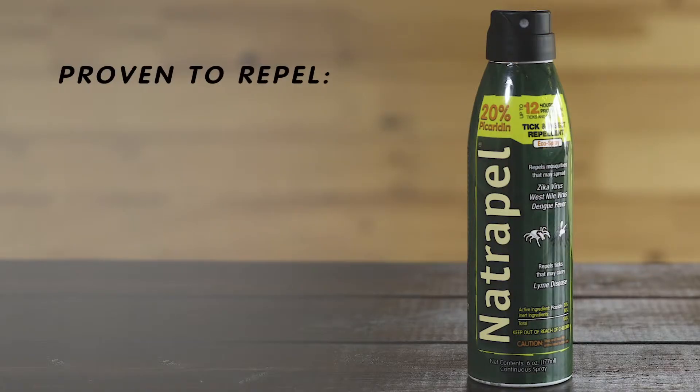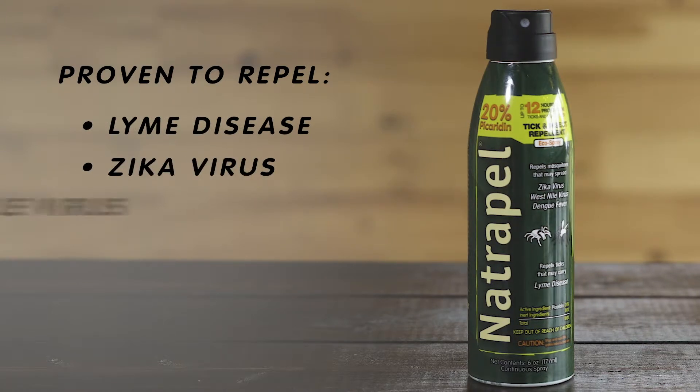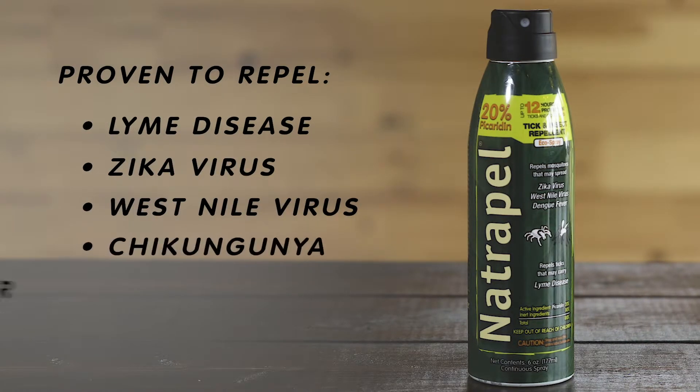Natropel is an EPA-registered bug spray proven to repel ticks that may carry Lyme disease, as well as mosquitoes that may carry the Zika virus, West Nile virus, chikungunya, and dengue fever.